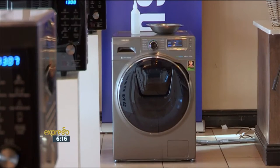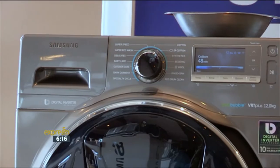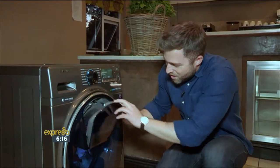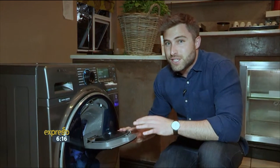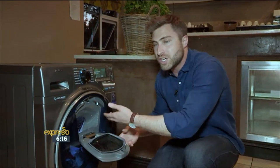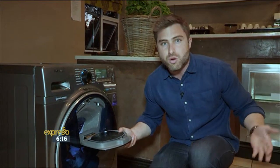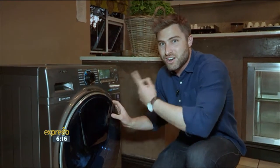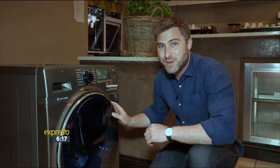The Samsung EcoBubble AdWash washing machine is designed around the modern consumer's needs. It's efficient, convenient and eco-friendly. One of the really cool features is that you can add washing to the machine while the cycle is going. For example, if you've dropped a sock while walking down the stairs to the laundry, you can add that sock to the washing machine and continue your cycle. That's pretty cool.